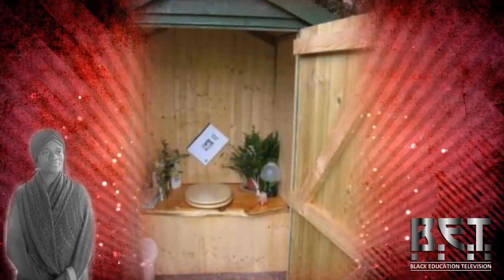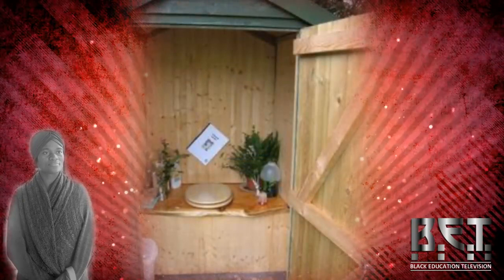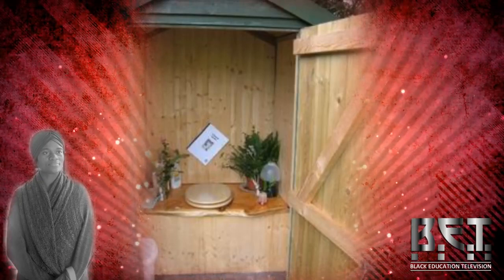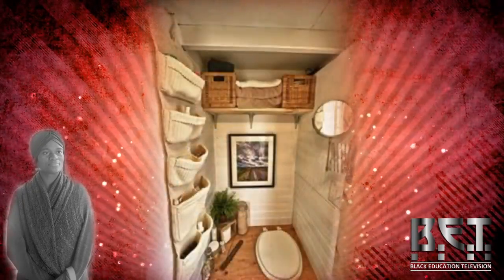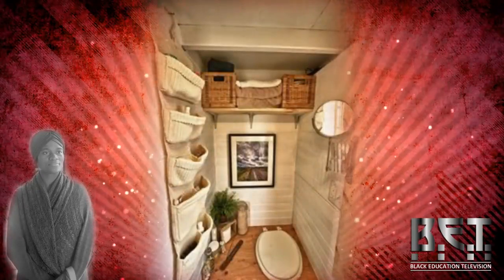Most of us think that once we flush, that's the end of it — we've just rid ourselves of whatever was put in there. Please excuse the little one in the background; she's insisting she sits on my lap. But since this is practical living, part of practical living is having children.